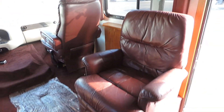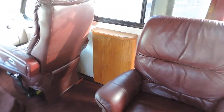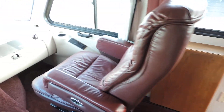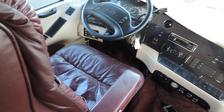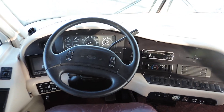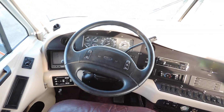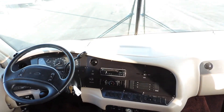As soon as you walk in this unit on the right, there's a nice leather easy chair. Flip-up coffee table. Nice leather Flexsteel leather chairs up front. HWH hydraulic leveling system. It has a driver door with a power mirror and backup camera. 56,000 miles.